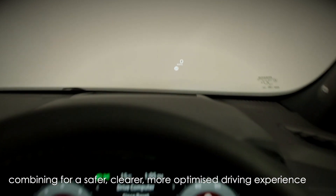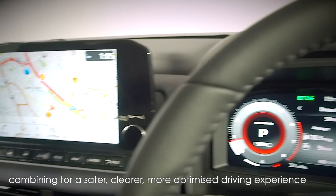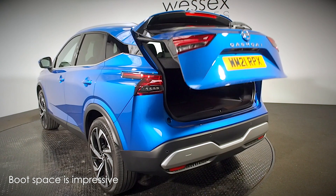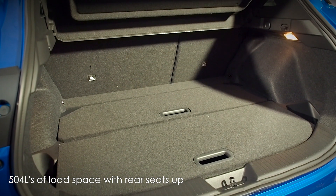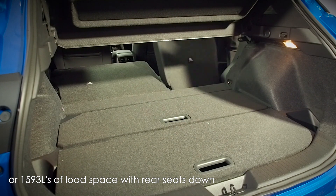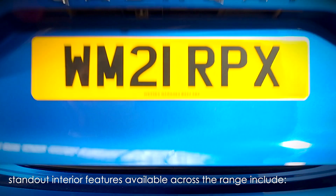With these three large screens working in unison for a safer, clearer, more optimized driving experience. Boot space is also very impressive in the new Qashqai — it is ready to carry everything you need with up to 504 litres of load space with the rear seats up, or a huge 1,593 litres of load space with the rear seats folded down.